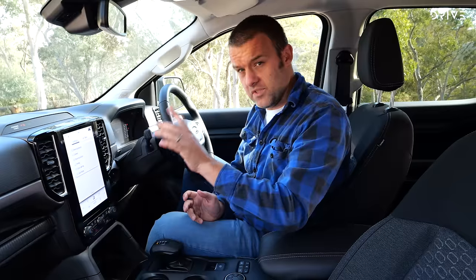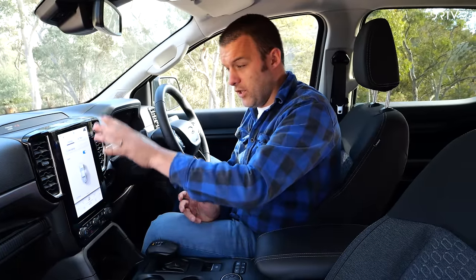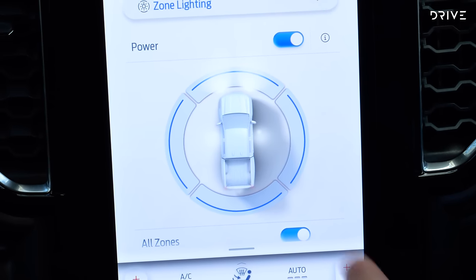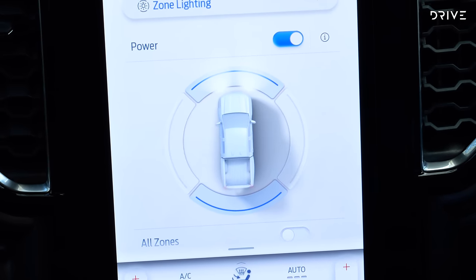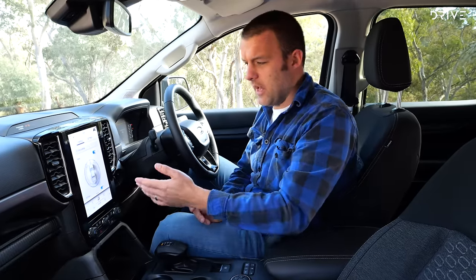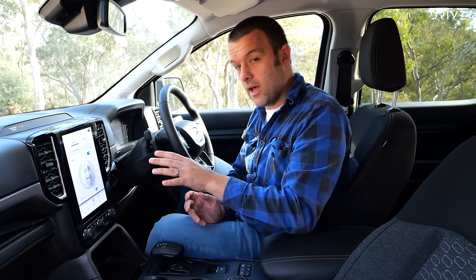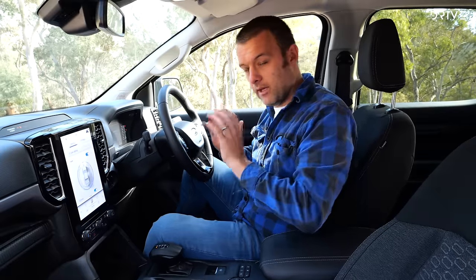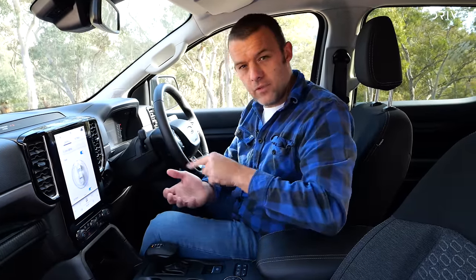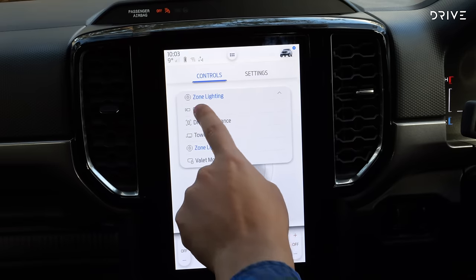The puddle lamps feed into something called zone lighting, which this Ford Ranger has. You press a button and can control the headlights, the lights at the back, and the ones on the side independently. The idea is if you're camping and doing something on the car and just need a bit of extra light, you can control these without turning the rest of the car on. You can also control these via the FordPass app — connect your car up and control zone lighting remotely.